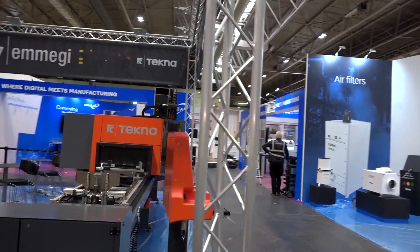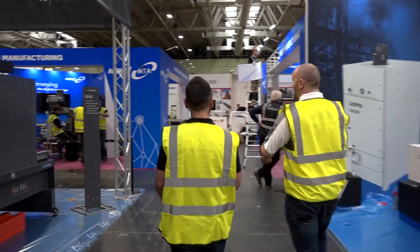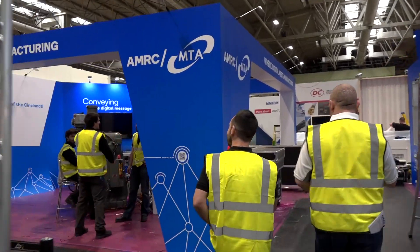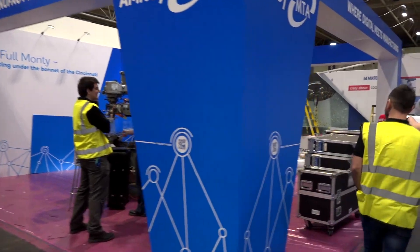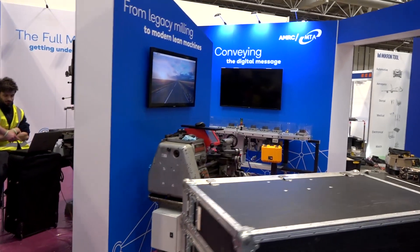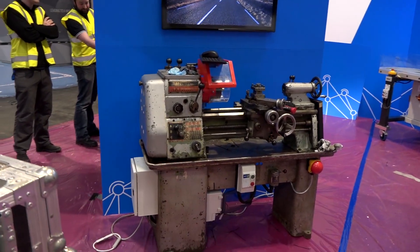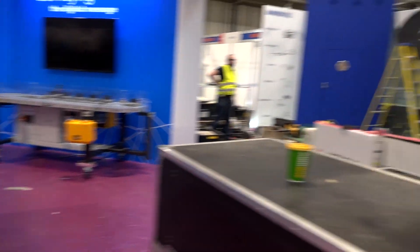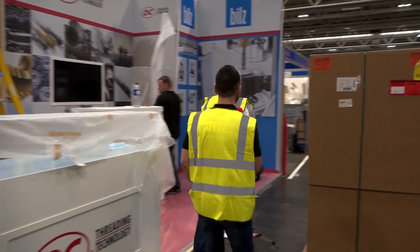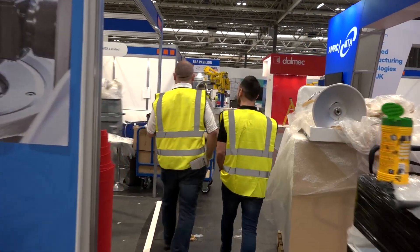This is the AMRC joint with the MTA — they're talking about digitization, Industry 4.0, on a turret mill and a manual lathe here. That's an old lathe — that's where we all started. They've put sensors on it and everything. So that's Industry 4.0 on a machine that's probably 50 years old — nearly as old as Geo.